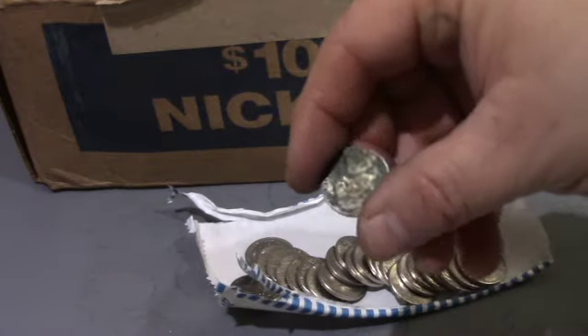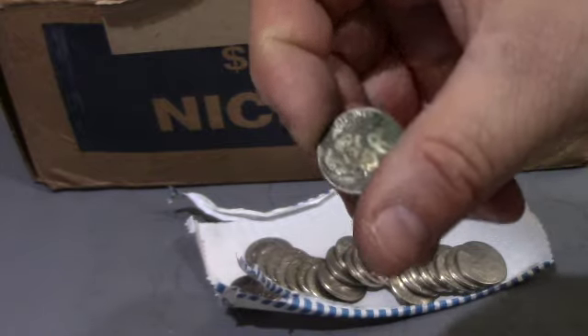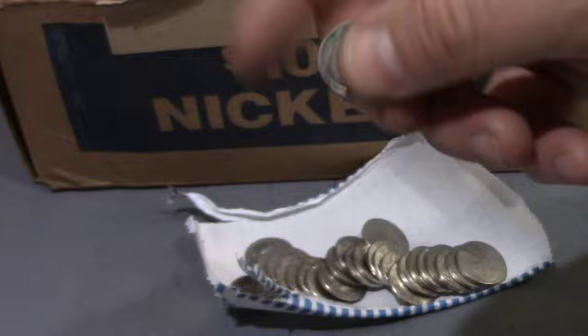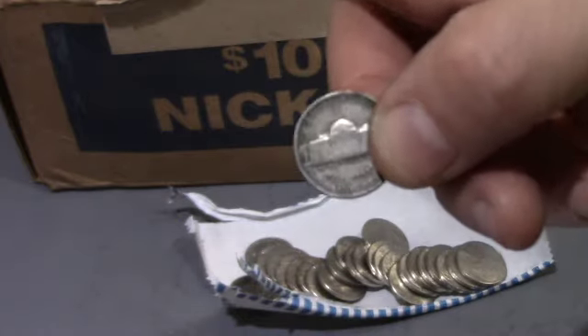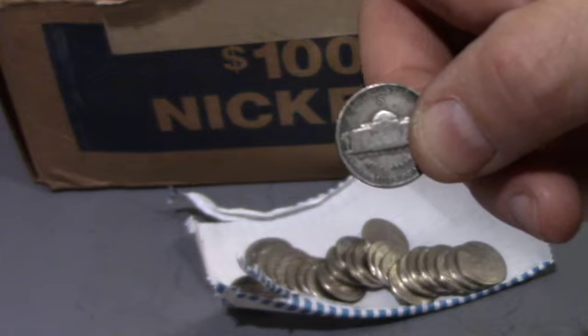I had just turned this over and it was really green. Took a look and that says 1945 — that's a war nickel. It is a San Francisco. It's our second find of the box. Let's keep looking.